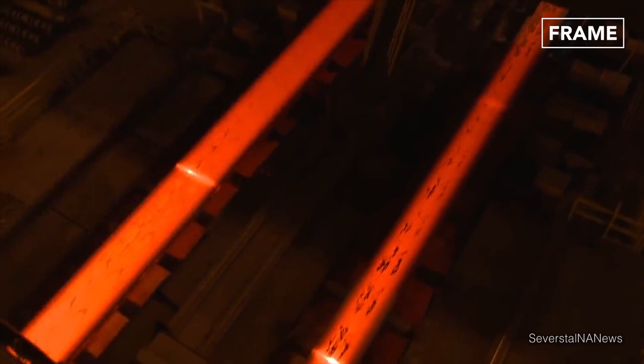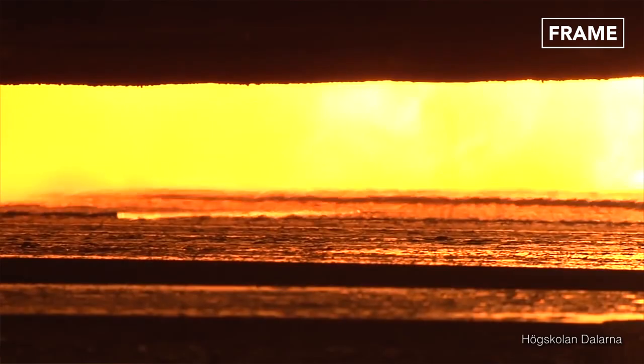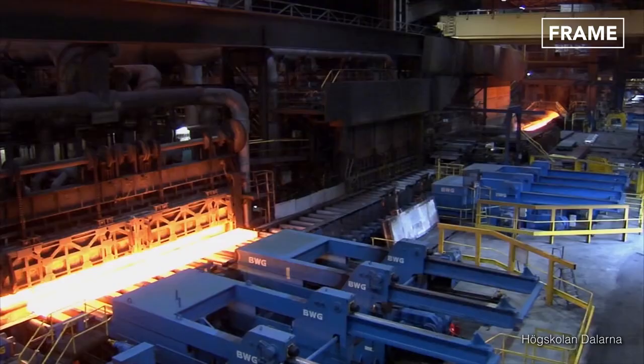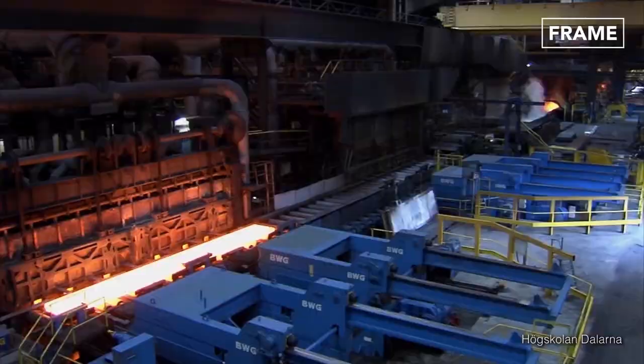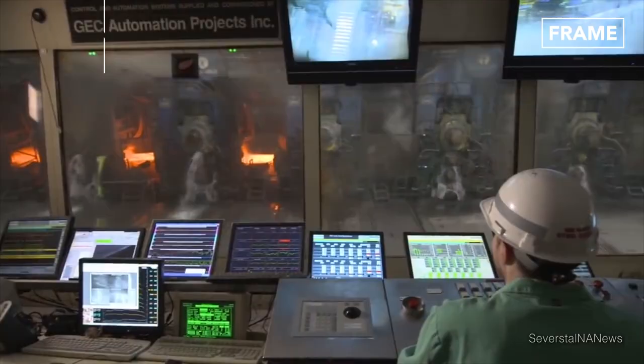At this point, the steel, called a transfer bar, is rolled up into a coil box where it's kept at a uniform temperature of around 1,050 degrees Celsius. Then the edges are chopped off and it's rolled to the required thickness in a finishing mill, where high-tech sensors monitor the speed and tension involved.